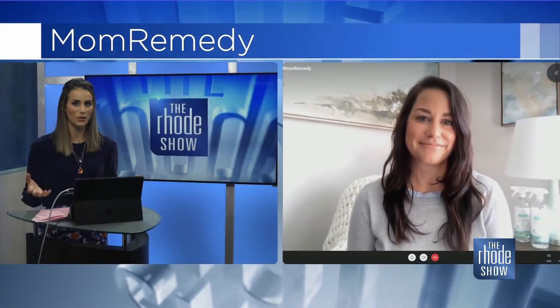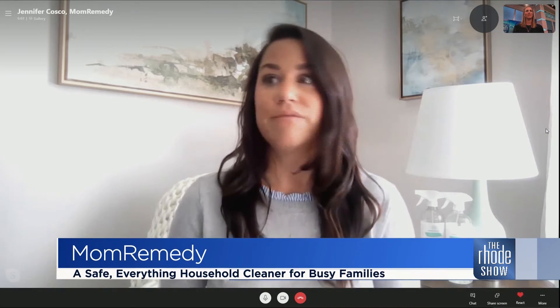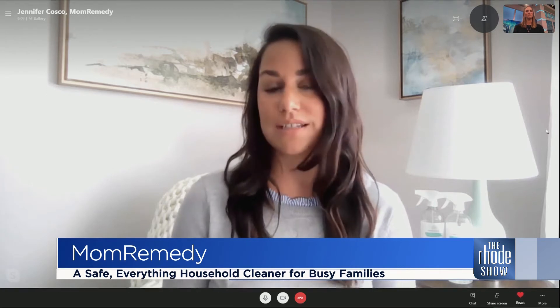What exactly can we use this cleaner on? The great thing about Mom Remedy is it can be used on all surfaces, and it's safe for all fabrics. So if you have granite countertops, stainless steel, your couch, your rug, and then for stain remover on clothing, it won't discolor and it works excellent on all different types of fabrics. It's an everything household cleaner, and you can use it on everything, so it kind of eliminates the need for having multiple cleaning products in your home.